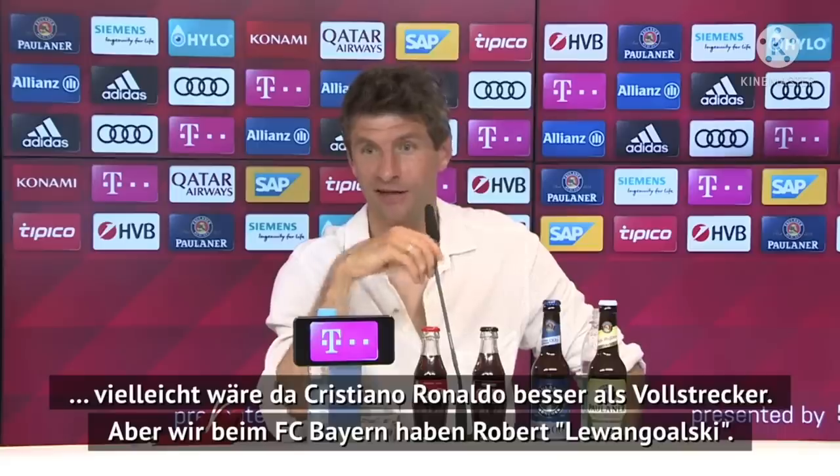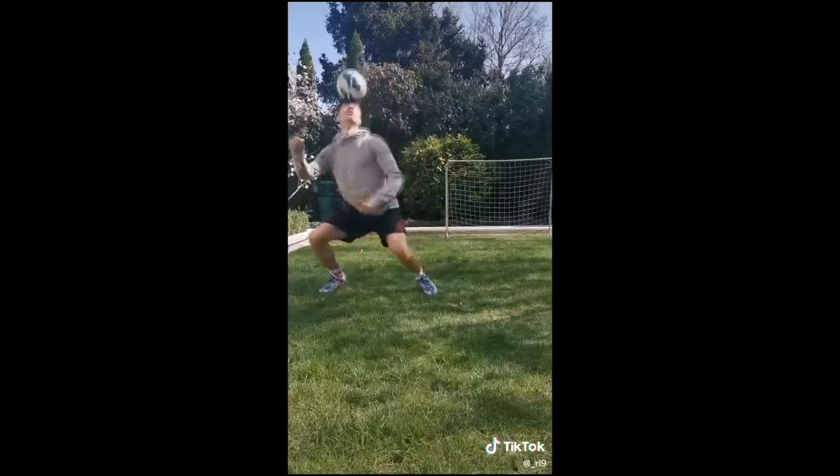Today I'm reacting to the watch collection of the true winner of the Ballon d'Or, Robert Lewandowski. This man deserved a Ballon d'Or. He was robbed last year.